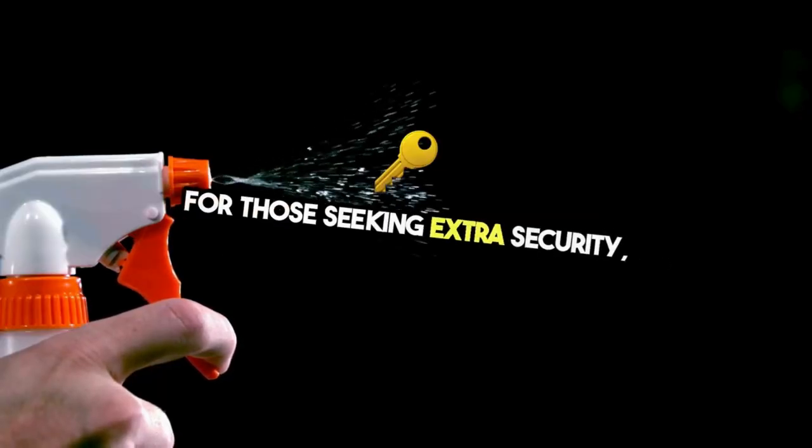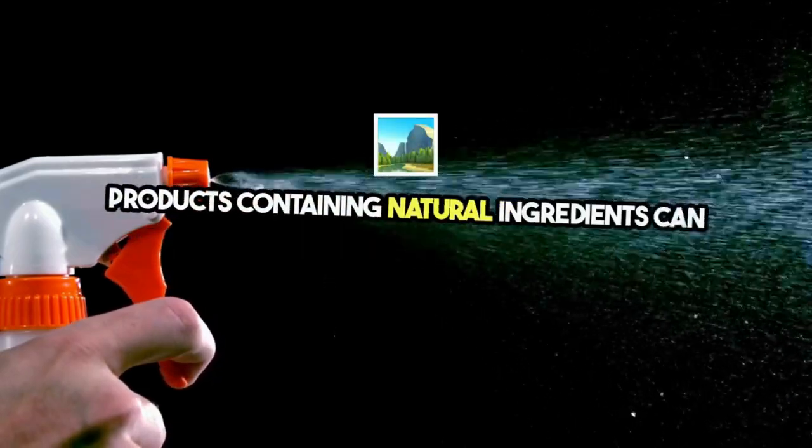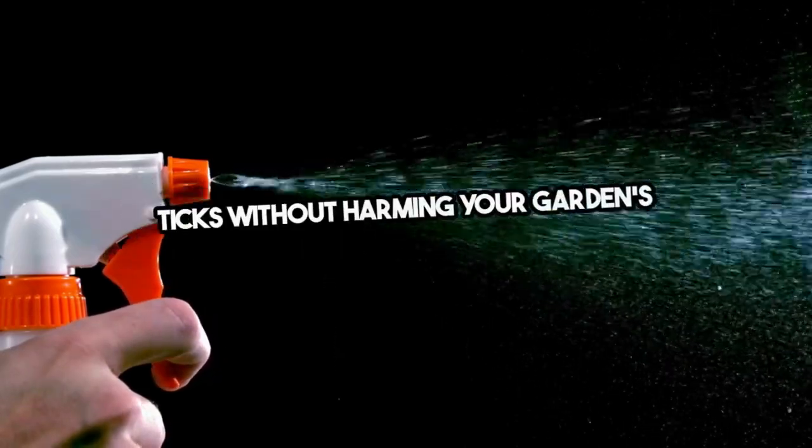For those seeking extra security, consider eco-friendly chemical barriers. Products containing natural ingredients can deter ticks without harming your garden's ecosystem.